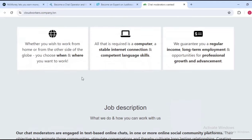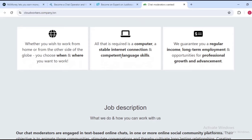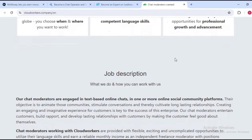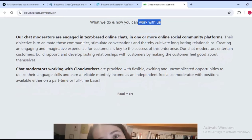The job benefits include: whether you wish to work from home or from the other side of the globe, you choose when and where you work. You need your computer and a stable internet connection along with competent language skills. They guarantee you a regular income, long-term employment, and opportunities for professional growth and advancement. Their chat moderators are engaged in text-based online chats.